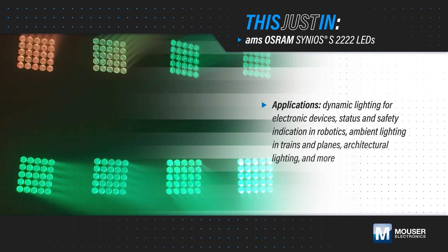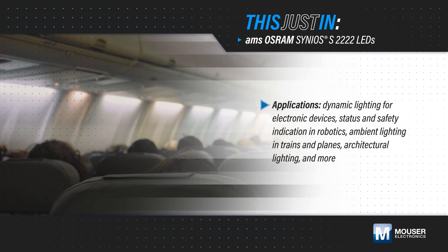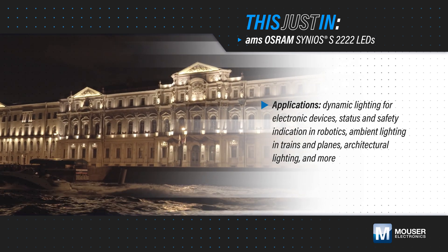Custom lighting is used for various applications including dynamic lighting for electronic devices, status and safety indication in robotics, ambient lighting in trains and planes, architectural lighting, and more.